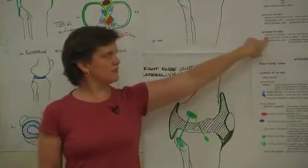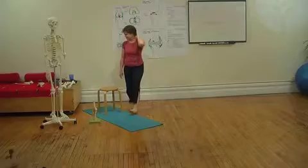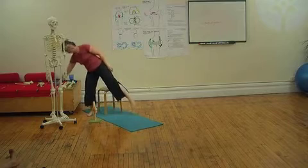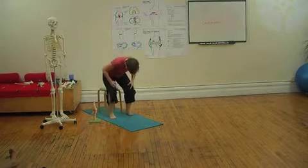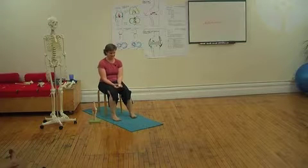We go back up to this movement of the knee because I skipped talking about this and it's really pretty nifty. Everything is just fascinating eventually, at least in my world.